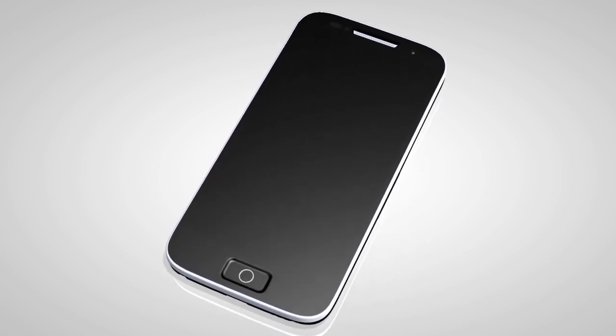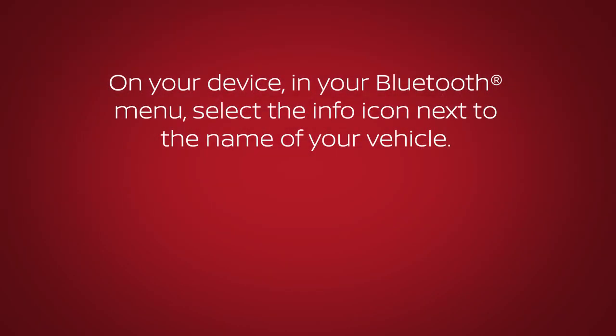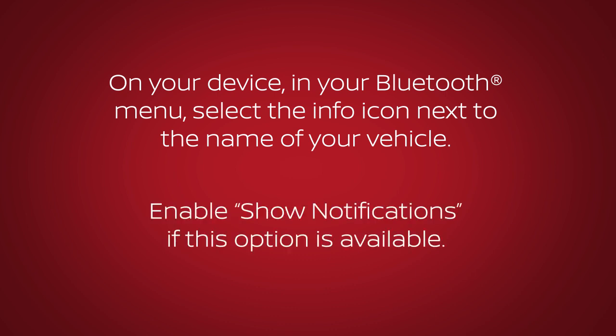Other phones may require you to enable notifications in order to receive text messages. On your device, in your Bluetooth menu, select the info icon next to the name of your vehicle. Enable Show Notifications if this option is available.